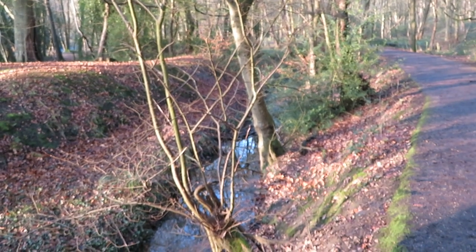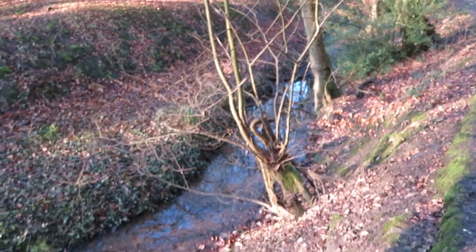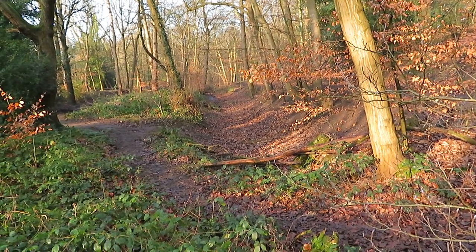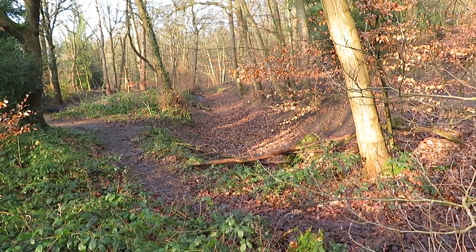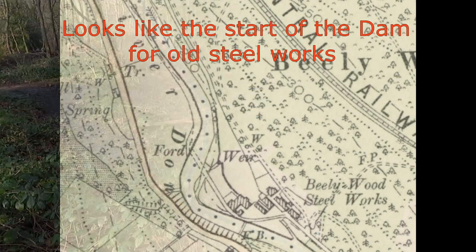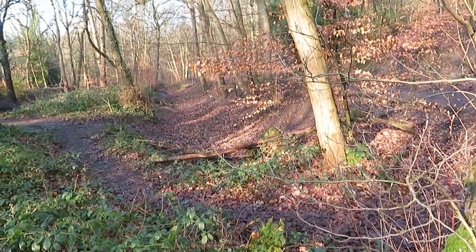As you can see, this channel is carrying on down. So you can see that channel we were looking at earlier on comes all the way down to here, and then stops. So I'm surmising there would have been something here, but who knows.